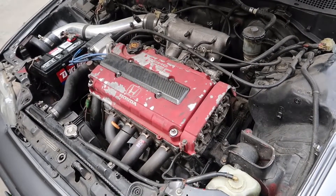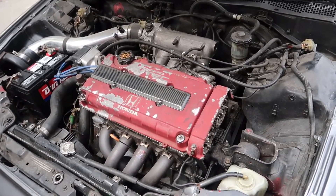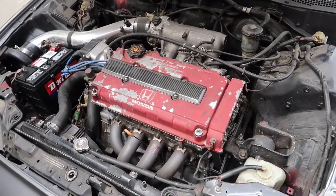Now if you source this on hmotors.com you're going to be paying around $3,000 just for the engine alone — that's not including the transmission or any aftermarket parts. So you're paying about $3,000 to get around 190 to 200 horsepower.